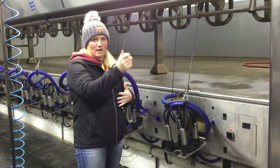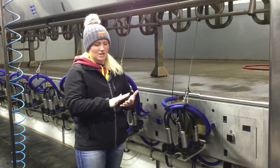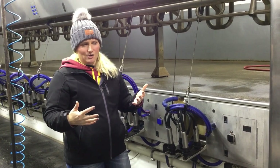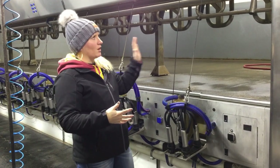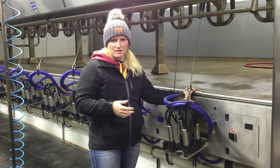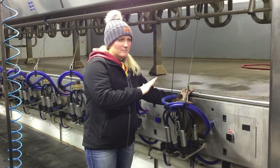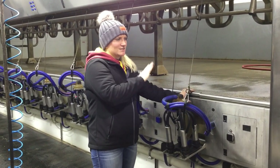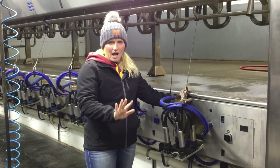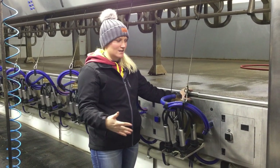We then take a towel and wipe each cow — again making sure everything is clean and ready to go. That also promotes the cow to let her milk down. It's very important that while they're in the milking parlor they are very calm and it's a stress-free environment, because if they are feeling any sort of anxiety or stress or releasing any sort of adrenaline, it'll actually block the milk let-down hormone oxytocin.